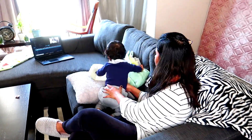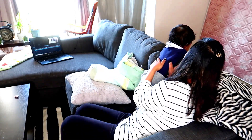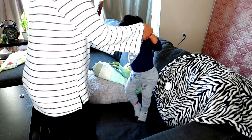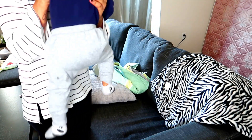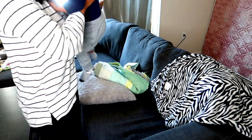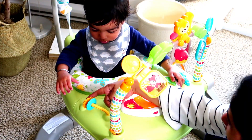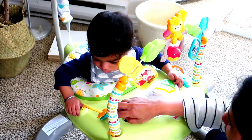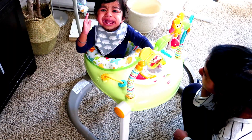Once breakfast is done we head to the living area and play for a while. As you can tell he's starting to stand with the help of whatever he can grab, so these days he doesn't want to be held or limited to one particular area for long. We then move to his jumparoo area and played there for about 30 minutes. Then he started getting fussy and I knew it was time for his first morning nap.